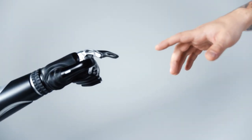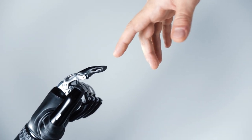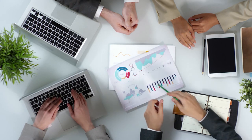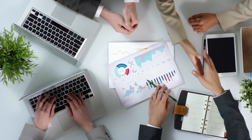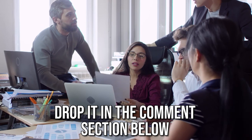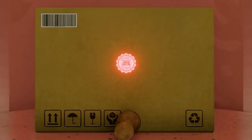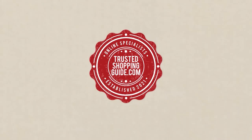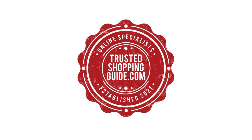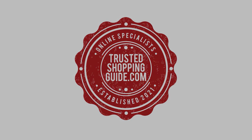And there you have it folks — our 7 highest rated camera lenses, which got our team at Trustedshoppingguide.com excited this year. If you have any contenders for our next camera lens roundup that you'd like our team to test, drop it in the comment section below and we'll be sure to assess them for our next update. If you liked this video and it helped you, please give it a like and hit the subscribe button to stay connected with all of our research. We look forward to seeing you at Trustedshoppingguide.com again soon.